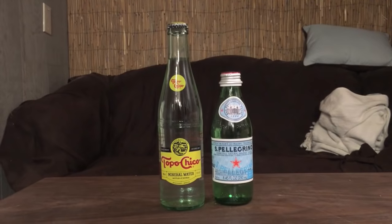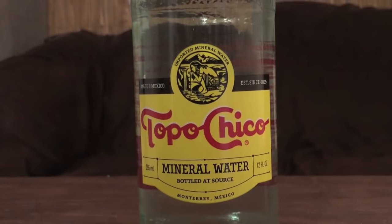Hey, what's up everybody? Here's another water comparison video. We have two glass bottles of water, and these are both mineral waters. First up is Tapo Chino mineral water. This is from Monterrey, Mexico.